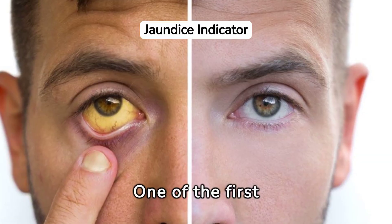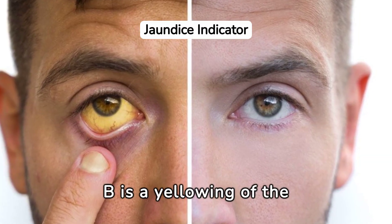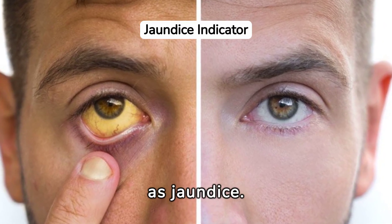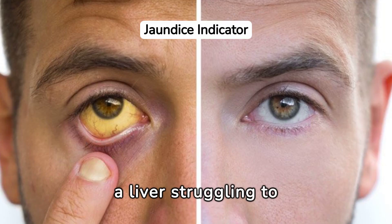One of the first possible signs of hepatitis B is a yellowing of the skin and eyes, known as jaundice. This symptom indicates a liver struggling to function properly.